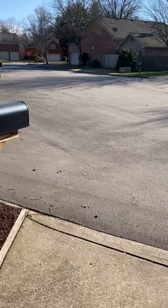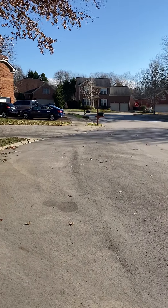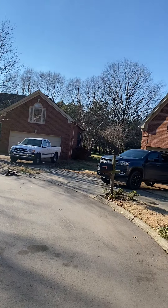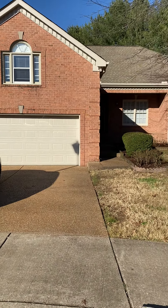Hey guys, I'm outside of 308 Clare Court. It's in a cul-de-sac here in Dallas Downs, which is right off of Mack Hatcher — that loop around Franklin that we talked about. That's three quarters of the way complete.